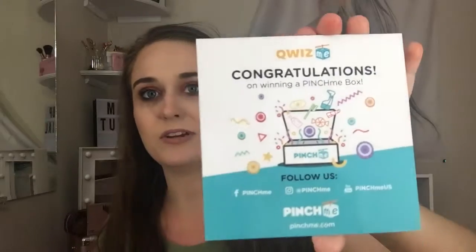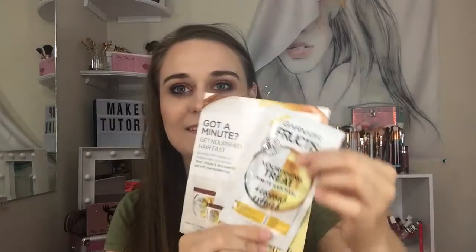Whatever I get, I try it out and then go on Influencer — that's a free site and you get free boxes too. I haven't gotten a box in a while but I got surveys. You can get a box if it's only a limited number of people. I got this — congratulations, it was actually a winning Pinch Me box!